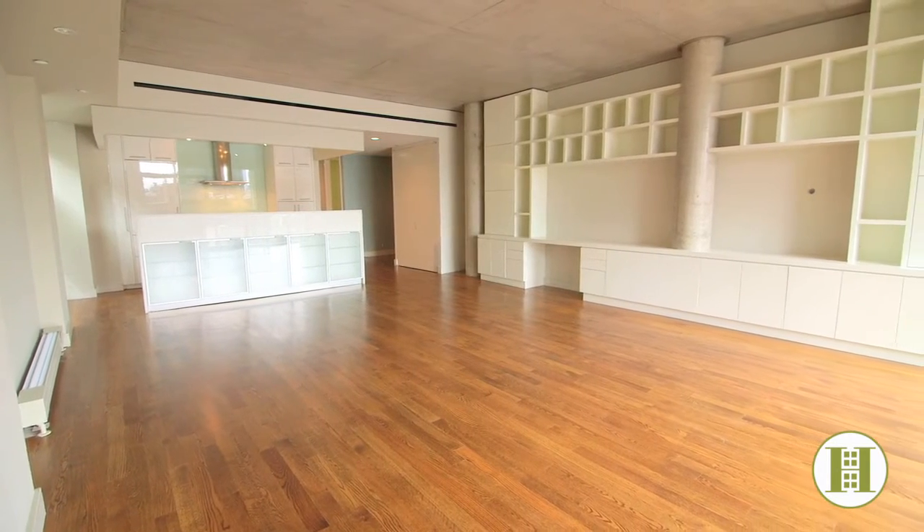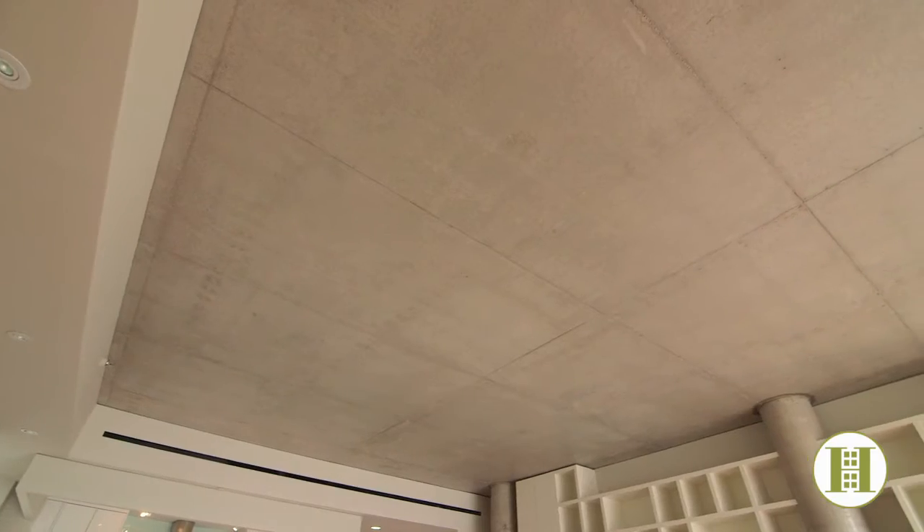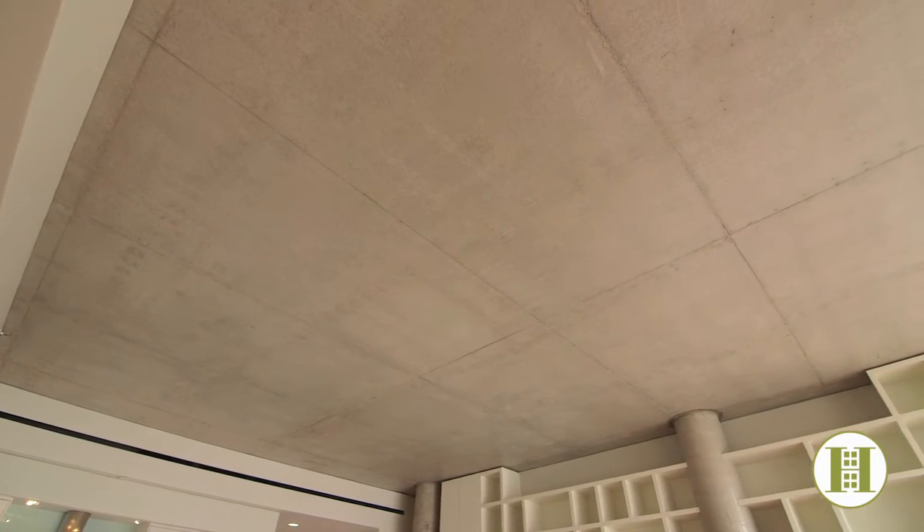The living room has a well-designed custom wall unit, chic concrete columns, and a lovely concrete ceiling, giving the space a very industrial and modern feel.